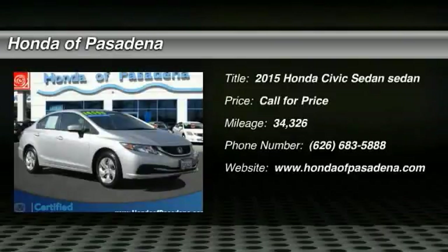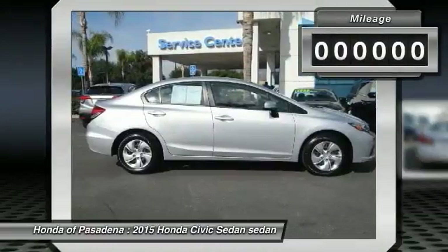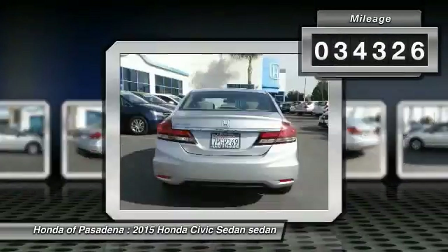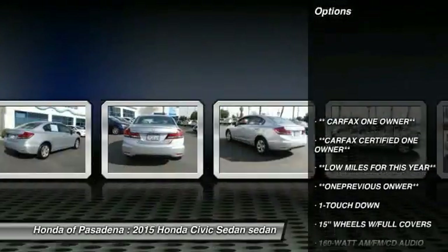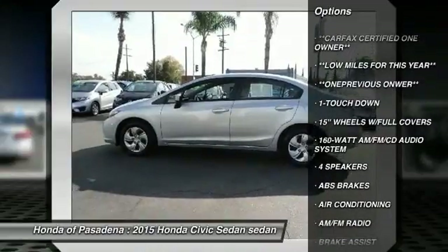Looking for the right vehicle? Check out the 2015 Honda Civic — practical, awesome gas mileage, and incredibly reliable. This vehicle has less than 35,000 miles. Here are some of this vehicle's great options: traction control, dual airbags, air conditioning, power steering, power windows,